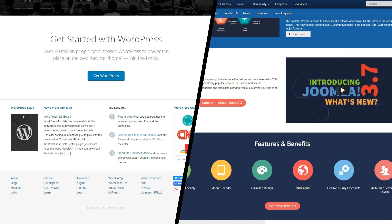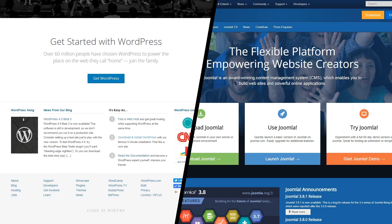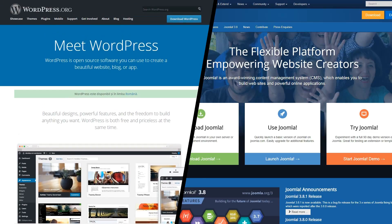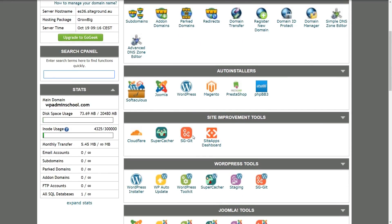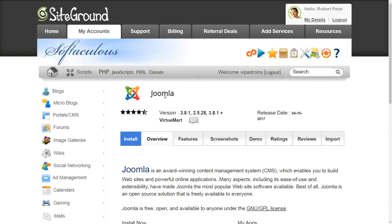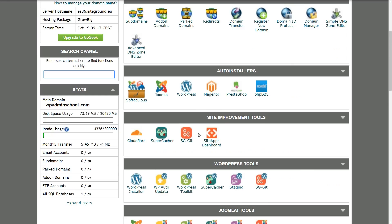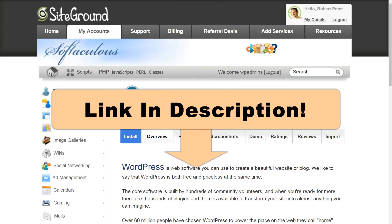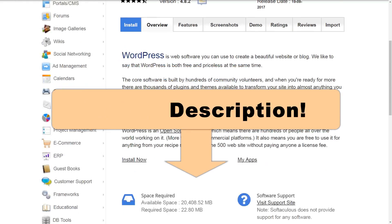Before we throw ourselves into the comparison, it's worth pointing out that both WordPress and Joomla aren't stand-alone pieces of software. In other words, they only work when installed on a web server, usually a web server that you get from a third-party company. If you haven't made the decision yet as to which web host is going to be the right one for you, check out the link in the description box below this video — I'm sure some of our reviews might help you out.